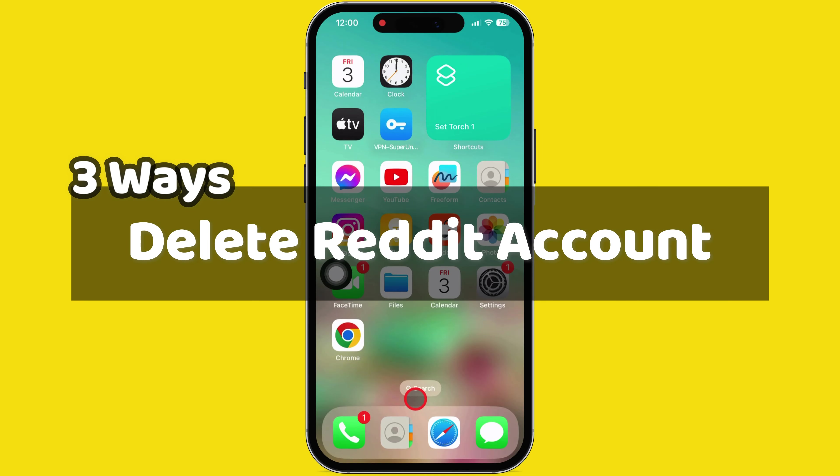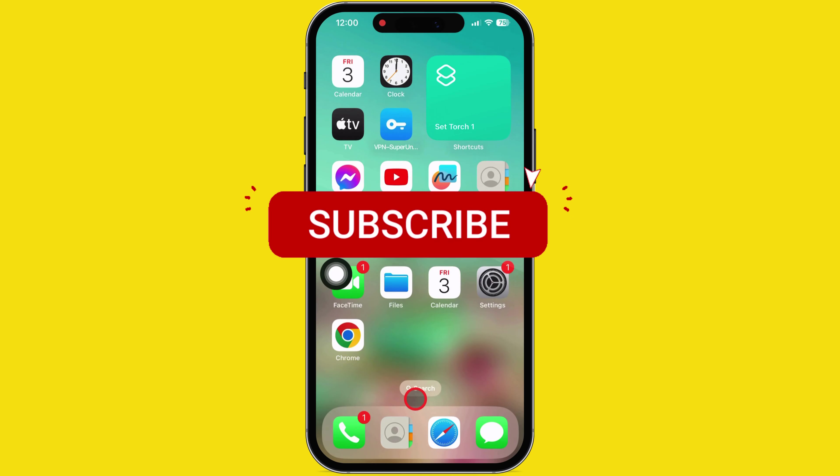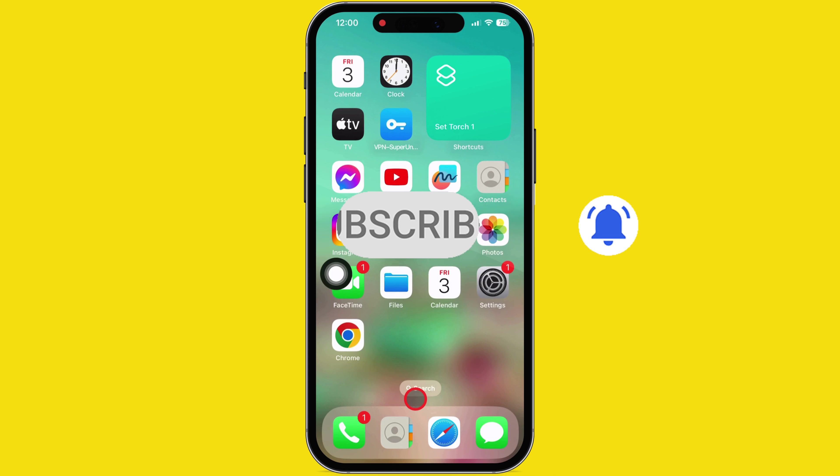Here are all the ways to delete a Reddit account on iOS, Android, and Mac devices, depending on which platform you're using.